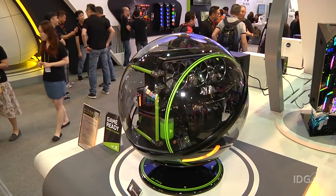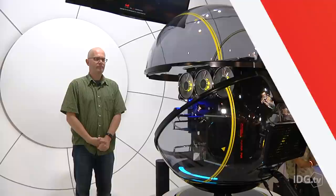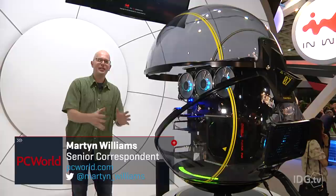This interactive robotic PC case is trying to give you the perfect selfie. This is the WinBot. It is a large, ridiculous, over-the-top PC case from InWin.